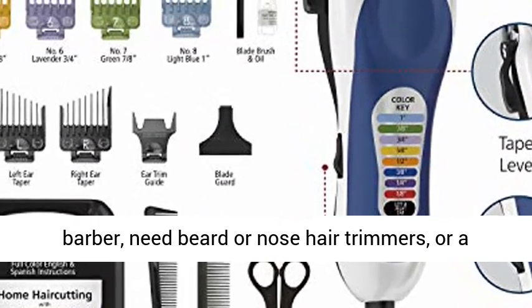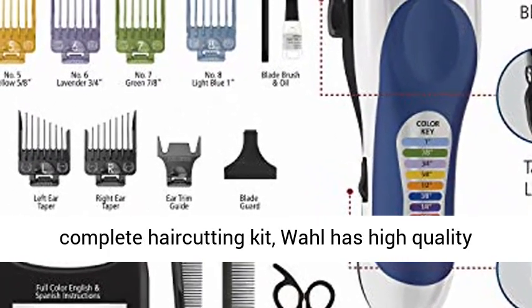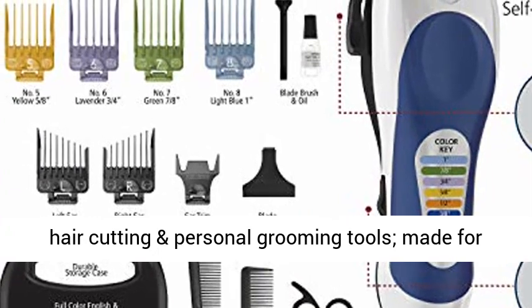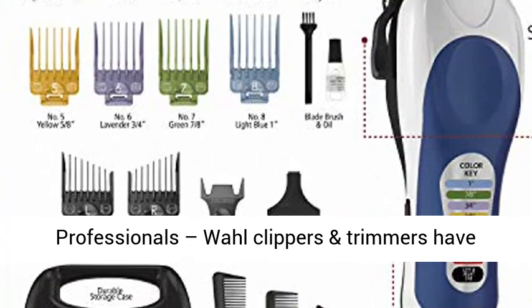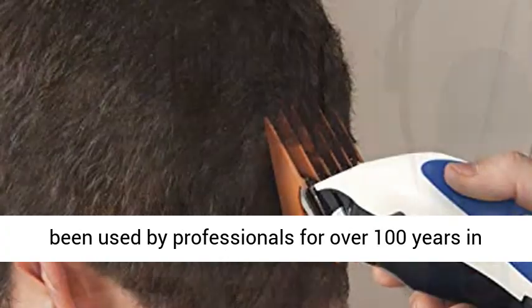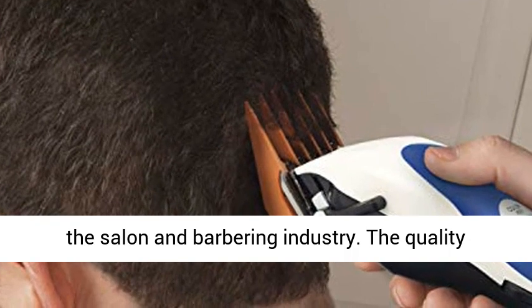Complete hair cutting kits and tools — whether you trim your hair between trips to the salon or barber, need beard or nose hair trimmers, or a complete hair cutting kit, Wahl has high quality hair cutting and personal grooming tools made for usage in the USA only. The brand used by professionals.